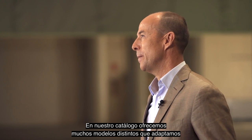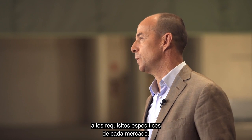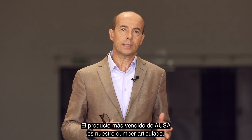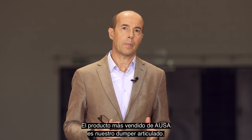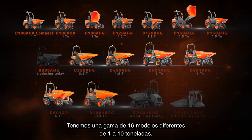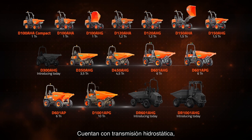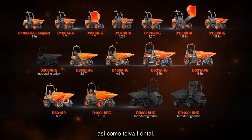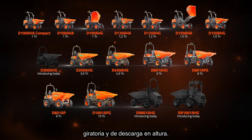In our catalogue we offer many different models which we adapt to the specific requirements of each market. AUSA's top sale product is our articulated side damper. We have a range of 16 different models from 1 to 10 tonnes. They have hydrostatic transmission, torque converter as well as front, swing and high tip skip.